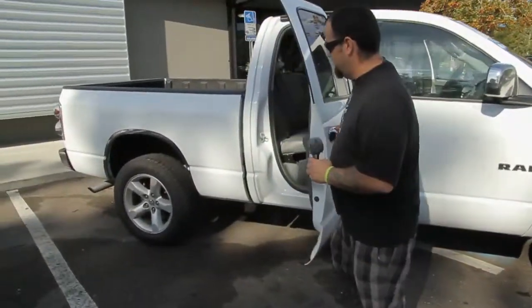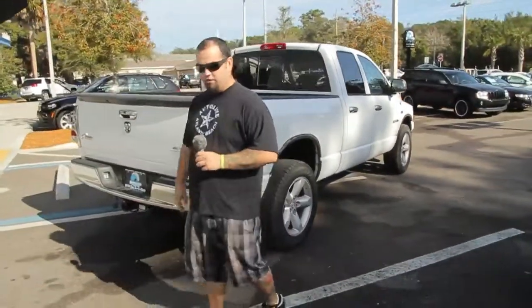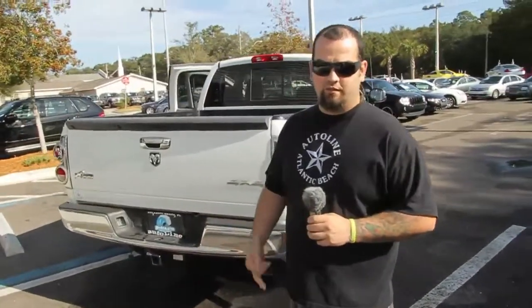Pillar interior, nice exhaust — it is the Bighorn Edition 4WD. Now with the Bighorn through Dodge you're going to get an upgraded brakes and suspension package.